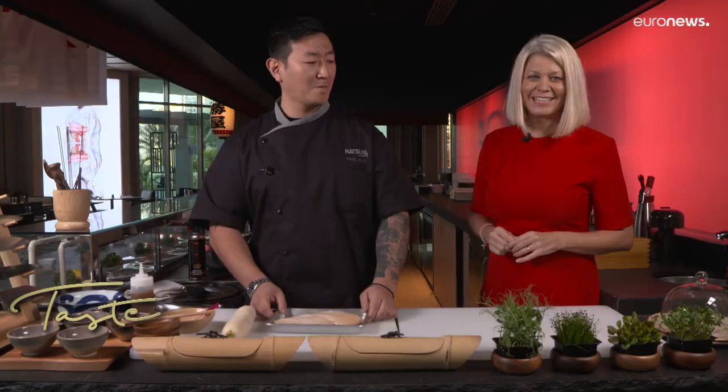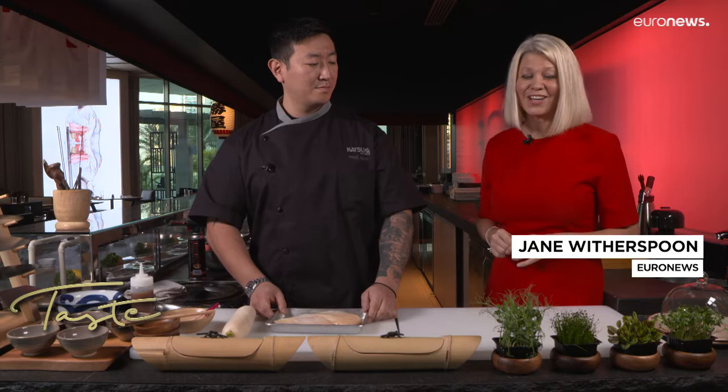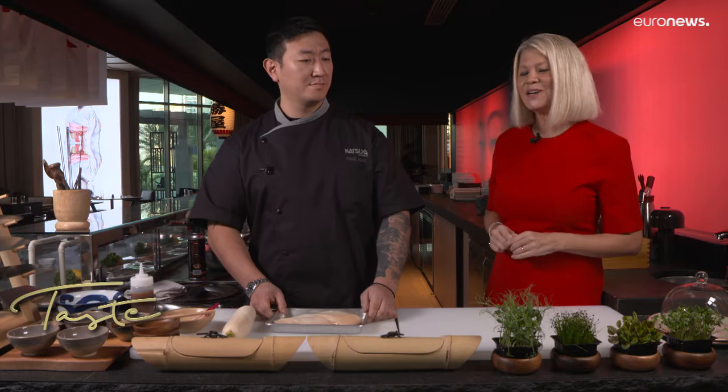From Hollywood to Hyde Business Bay Dubai, we're at Katsuya — a celebrity favorite and the only branch of this Japanese restaurant outside of the United States. We're joined by Chef Pavel. Chef, what are you going to be making for us today?